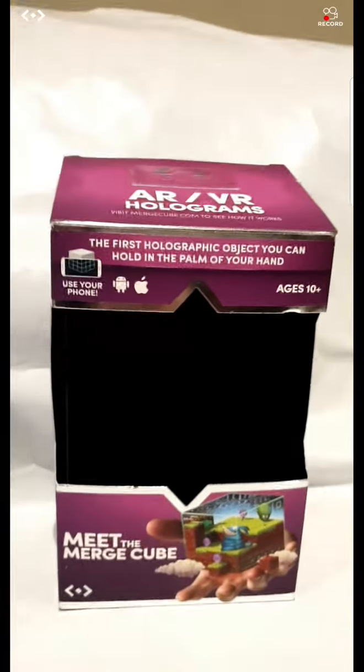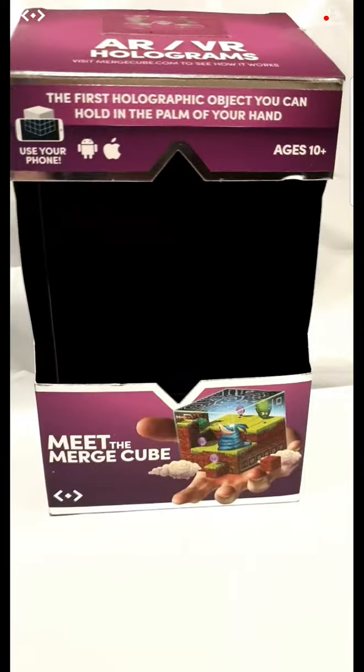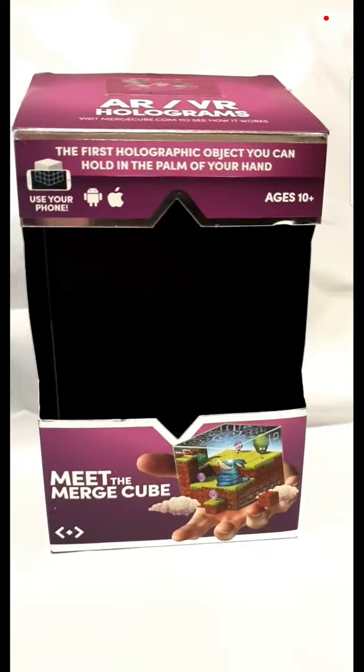Hey guys, Cathy from Teach Me Toys. This is a new product called the Merge Cube, and this one blows my mind.